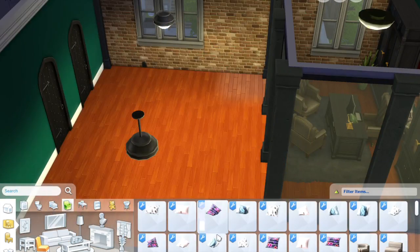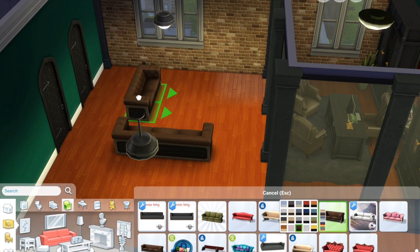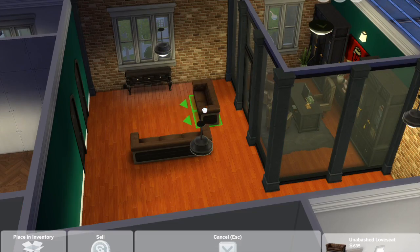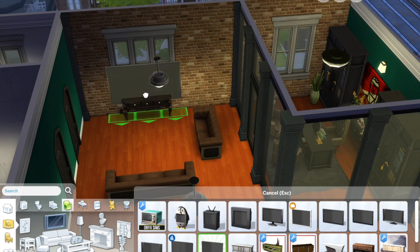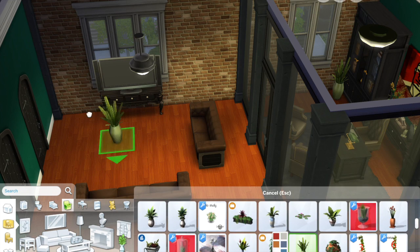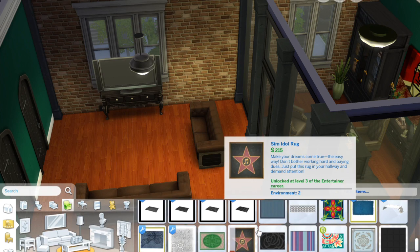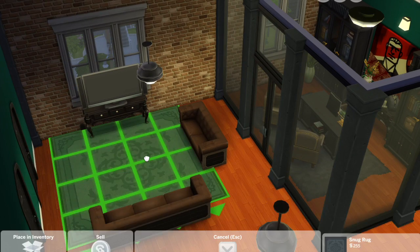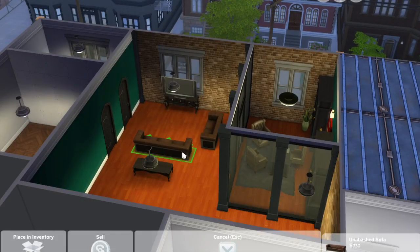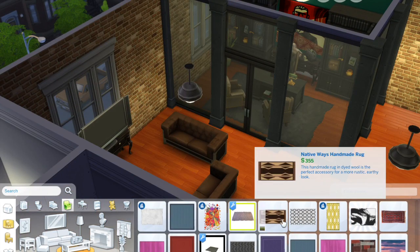I had a bit of trouble figuring out how I wanted to do the living room, because there wasn't really a full wall to put a TV on. One wall has a window, another has doors, another is full windows, and behind the large couch there's no wall — so that was a challenge. But I do like how it turned out in the end. I changed things around a bunch of times but I'm really happy with how I ended up doing it.